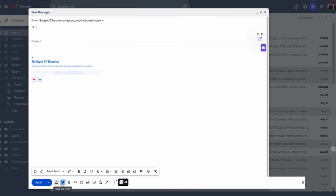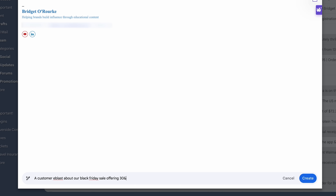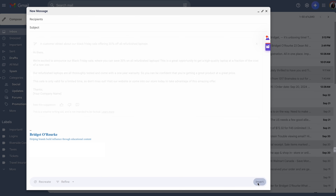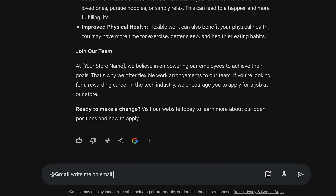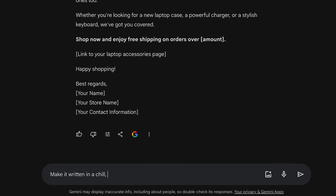In Gmail at the bottom, you have an option to "help me write," or you'll see a pen icon. Then write a prompt, like: "a customer e-blast about our Black Friday sale where we are offering 30% off all refurbished laptops." Then refine it to be more formal, elaborate, or shorter, or recreate it. Click insert and make it a little more personal and branded — remember that AI is just a starting point, you always want to rework it in your own style. You can also do this in Gemini on the free web version: go to Settings, Extensions, toggle on Google Workspace, then say "@Gmail write me an email to my customers about our newest restock of laptop accessories," and share it directly to your Gmail.